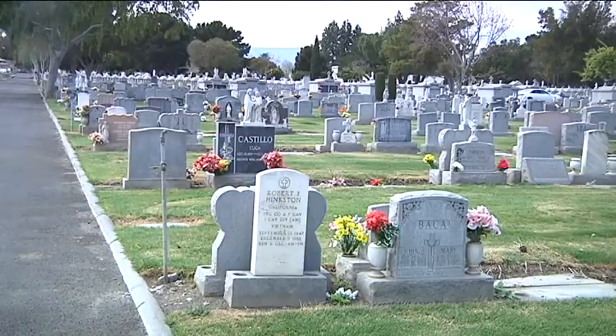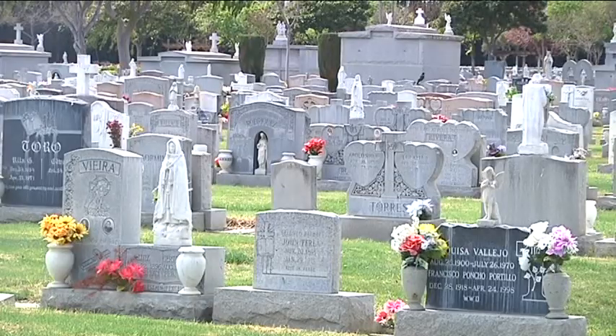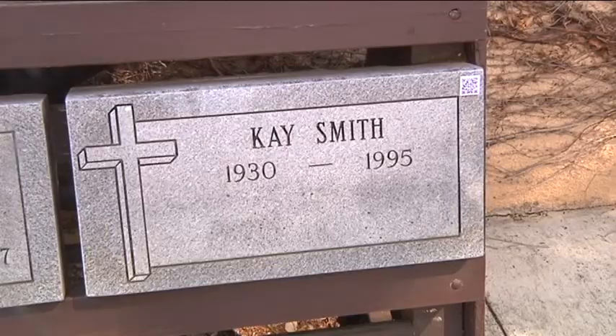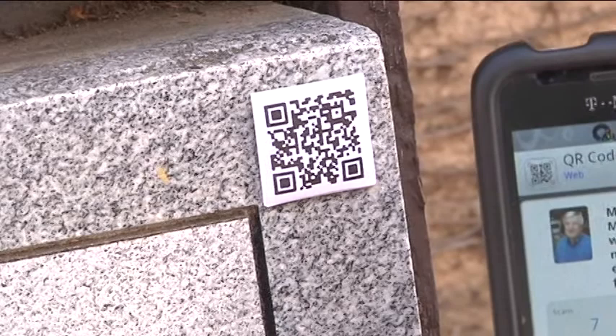If you think about it, cemeteries are really a place for the living — a place to visit, a place to remember and reflect on family members and friends. If you had a family member you knew nothing about and you sought out their grave and visited it, you would still know nothing about them. But with this mobile app, you could learn about them.